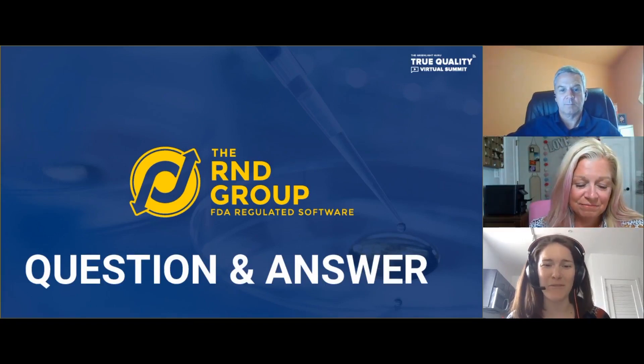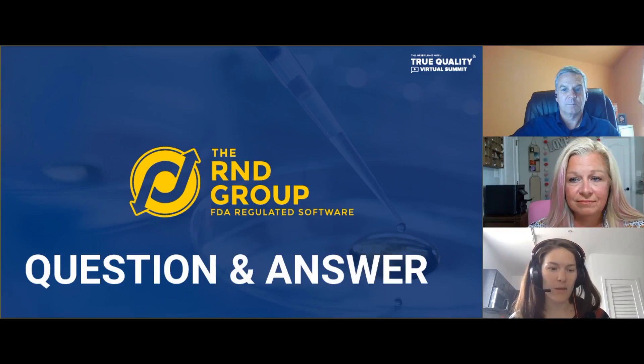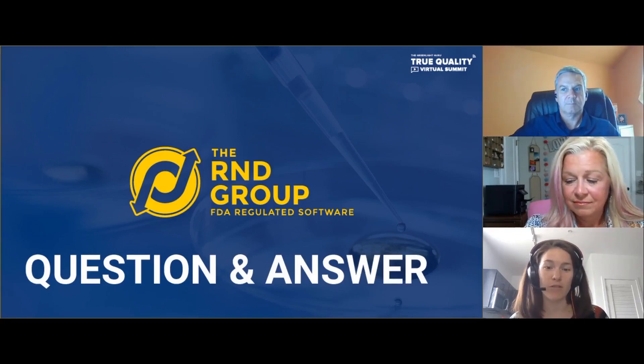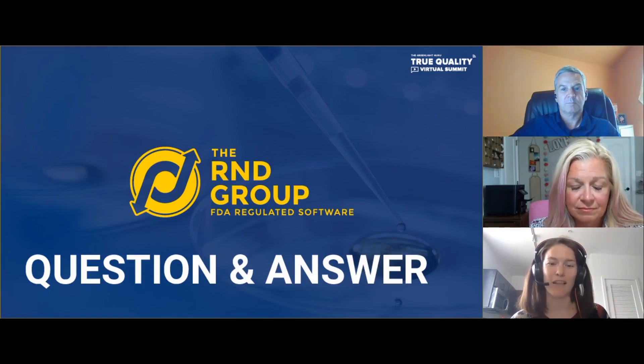Absolutely, Brad and Kathy, thank you both for the presentation. Audience members, please feel free to submit questions over on the right panel. Brad, I have a question for you. I really enjoyed the history of EUA — there have been quite a few over the last couple of years. I would think there are some big lessons learned from your perspective of things that people may have done last time that we can, now having more knowledge, advise listeners today to get a head start on. Is there anything that comes to mind as far as lessons learned?